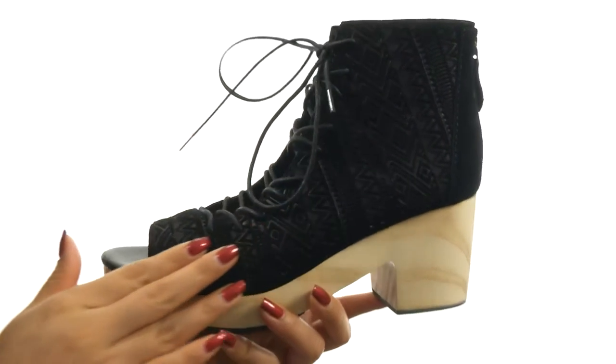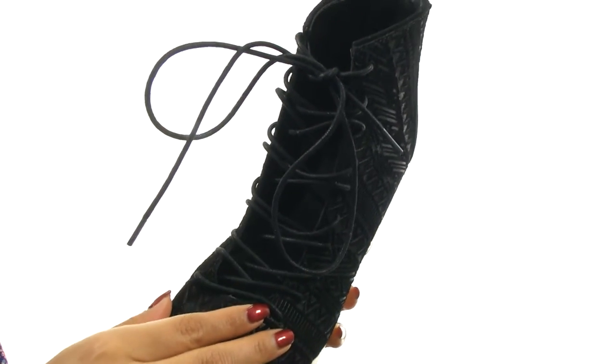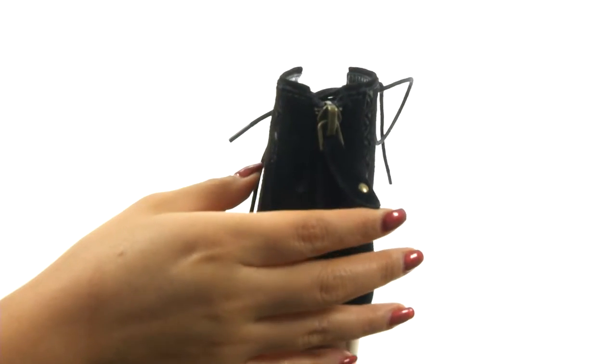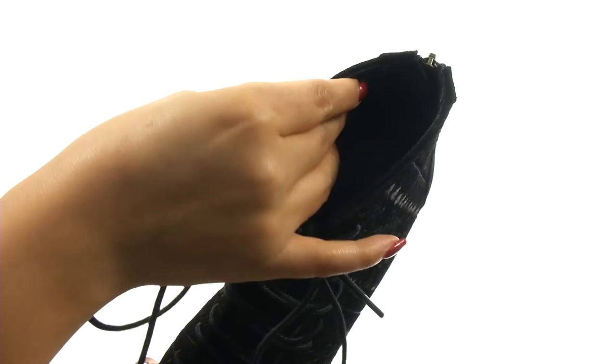Here we have a premium leather upper that features a geometric pattern. There's a front lacing construction for a secure and adjustable fit. They also feature a back zip closure to provide easy entry. On the inside, there's smooth man-made lining for a great next-to-skin feel.